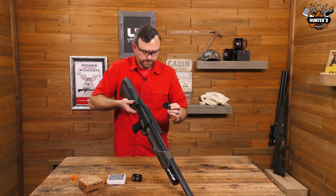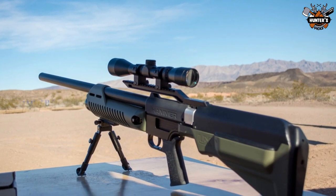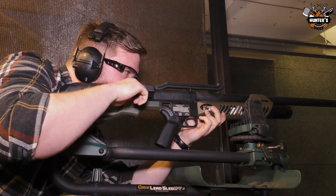The Umarex Hammer air rifle has more features than you'd expect from a modern gun. It has an 8.5-inch Picatinny rail, a typical Magpul MOE-style grip, three safeties, a rear sling stud, and three and a half low attachment points.